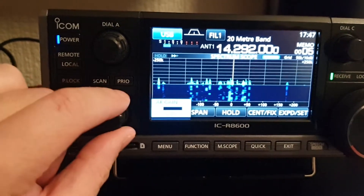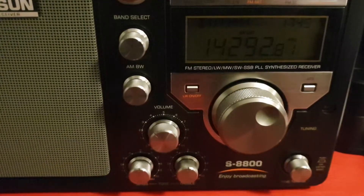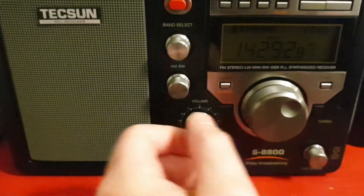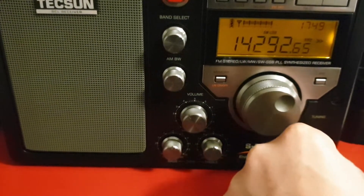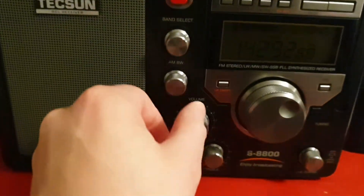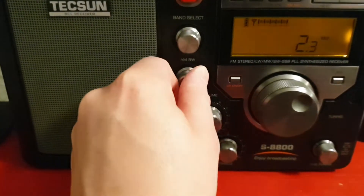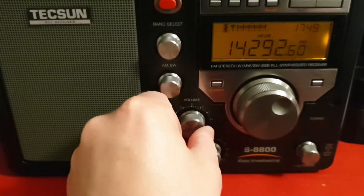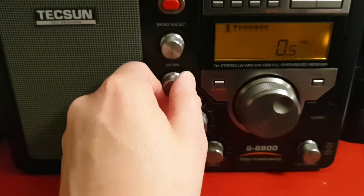I'll actually use the noise reduction now — I didn't use it before because it was so harsh and too much on the ear. Moving over to the Tecsun here, on the same frequency. As you can hear, very noisy conditions today. The Tecsun does have DSP — there's a 4kHz filter, actually it's around 3kHz, or 2.3kHz, or 1.2kHz, and it's got a 500Hz filter for CW.